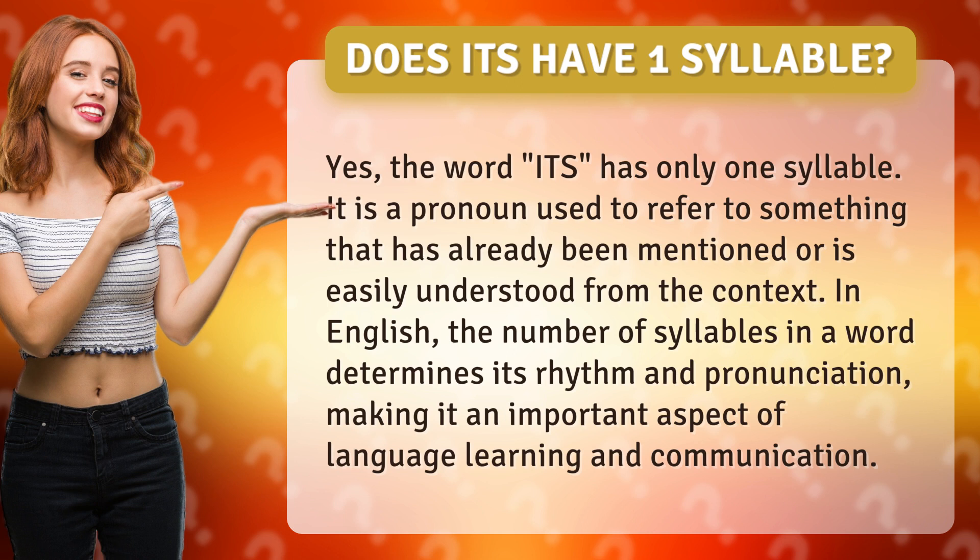In English, the number of syllables in a word determines its rhythm and pronunciation, making it an important aspect of language learning and communication.